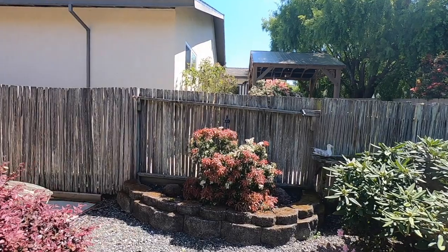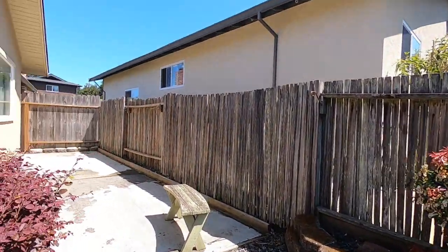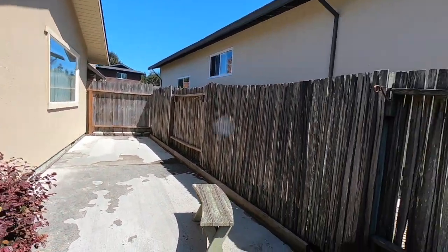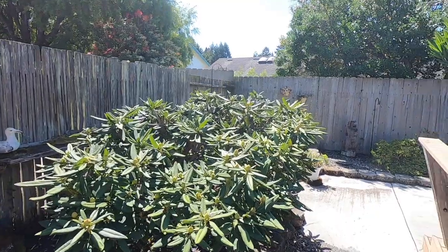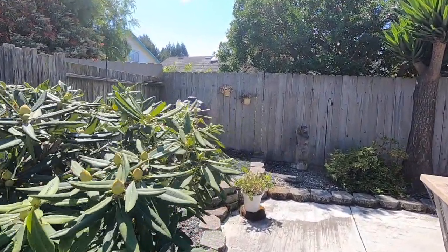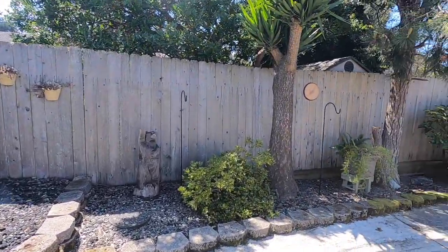Outside, the neatly kept yard has concrete on either side of the house. Along the back and edges of the lawn, there are mature plants and small trees. There's plenty of room for entertaining and outdoor living in this fully fenced yard. There's a small storage shed at the back of the house, as well as garage access along the side.